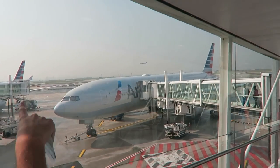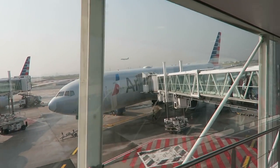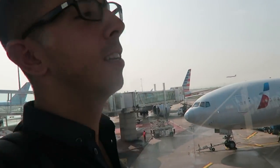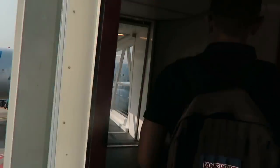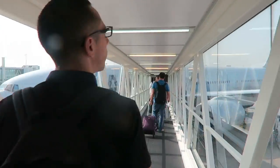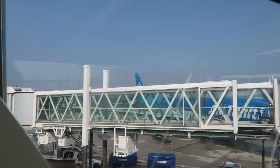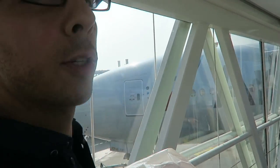We'll see you in business class — and we got our business class seats! That's our plane, the Triple Seven 200. We arrived here on the 787 and we're going back to Miami on the Triple Seven 200. These seats are a little different.